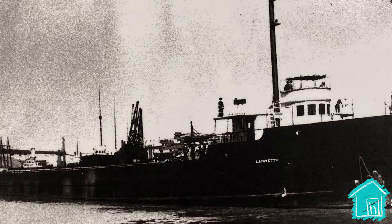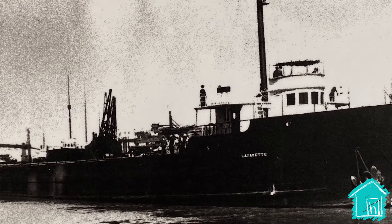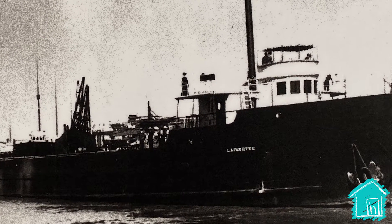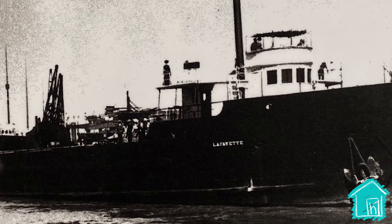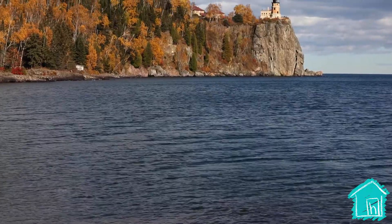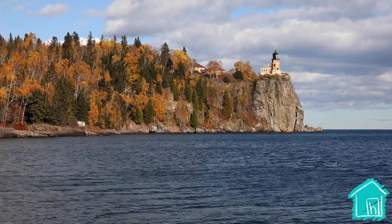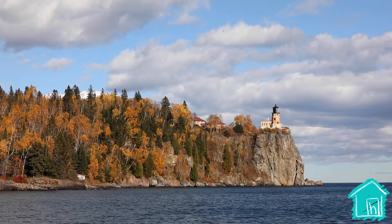Historians estimate that since 1816, when the first shipwreck was ever recorded, about 350 ships have been wrecked in Lake Superior. It's such a beautiful lake, but a part of that beauty is all the cliffs and all the rocks, and that can also make it really dangerous — especially in a storm in the dark when a ship can't see where it's going, isn't sure which way to take, or how to get to the harbor safely. And that's why so many shipwrecks have happened.